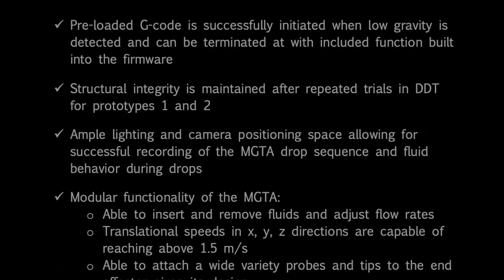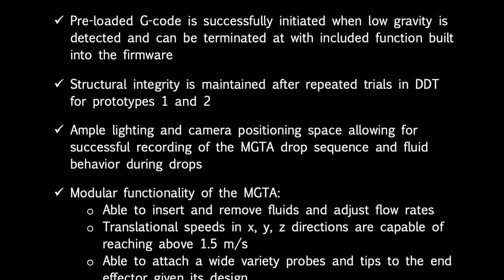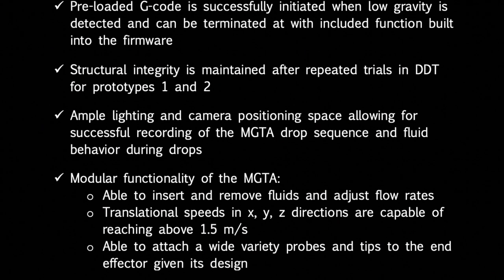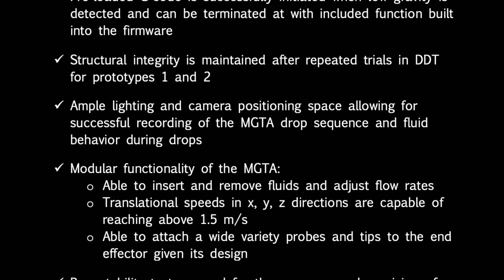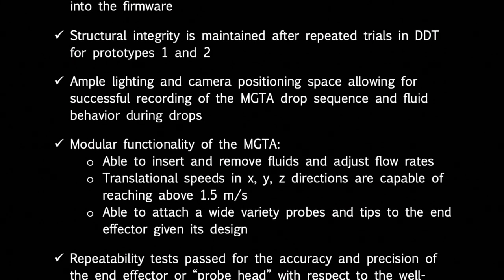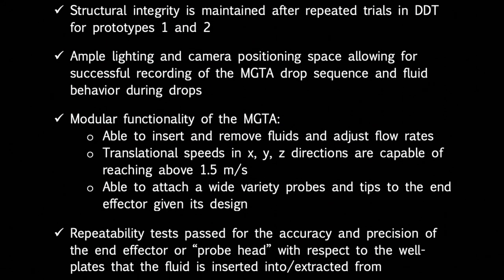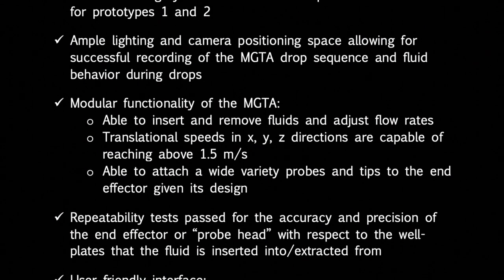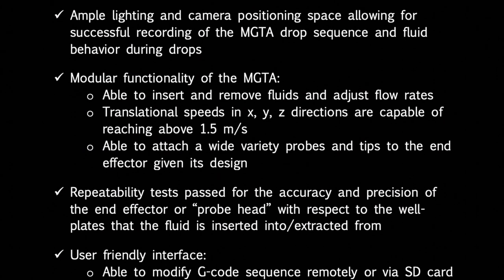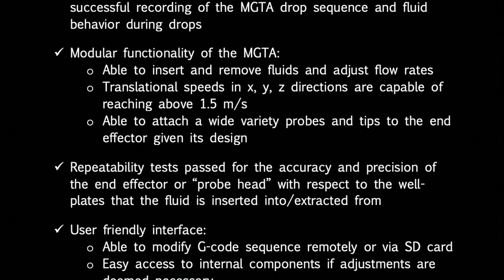Our team, the Capillary Crew, was able to successfully meet all of the aforementioned objectives set by our sponsor and PSU advisor. We successfully preloaded programs written in G-code, which are initiated when low gravity is detected by the accelerometer trigger. The firmware has the ability to terminate the program once deceleration is complete, though we were unable to calibrate this feature due to COVID-19 conditions. We confirmed that the MGTA maintained structural integrity through physical tests for the first and second prototypes, and FEA simulations for the final prototype showed an overall factor of safety of 3.7. The MGTA is highly modular and can insert and extract fluids with adjustable flow rates, and translational speeds in the X, Y, and Z directions are capable of reaching above the 1.5 meter per second requirement.